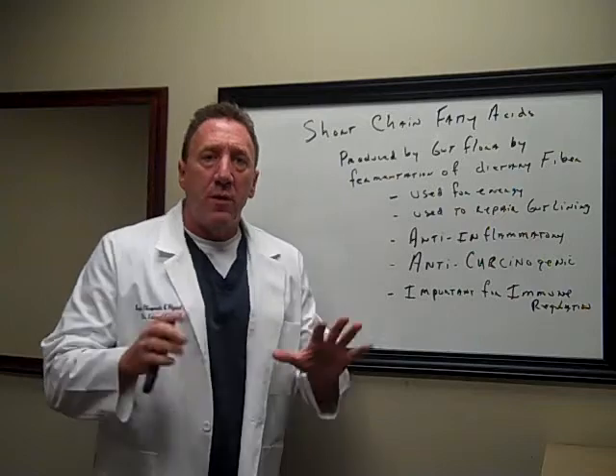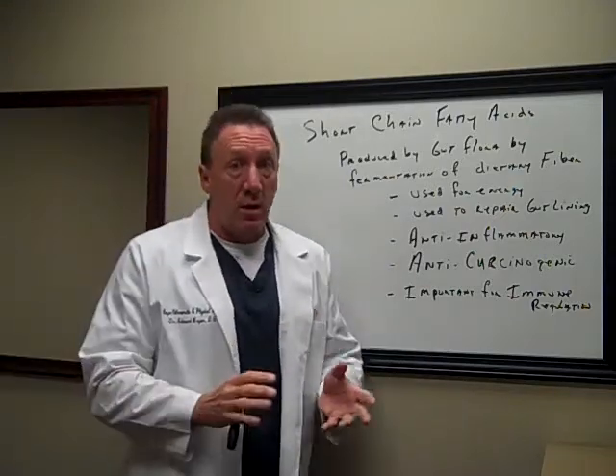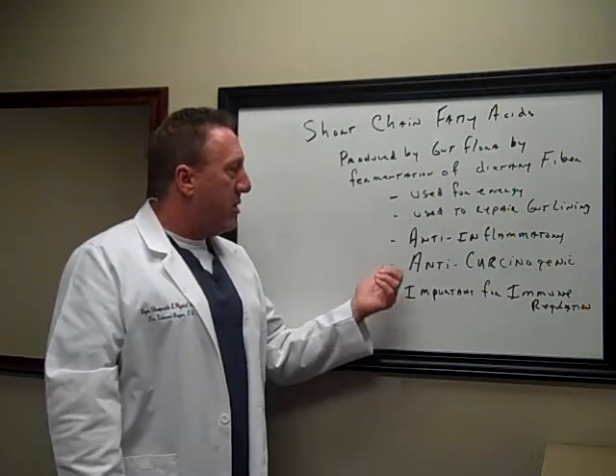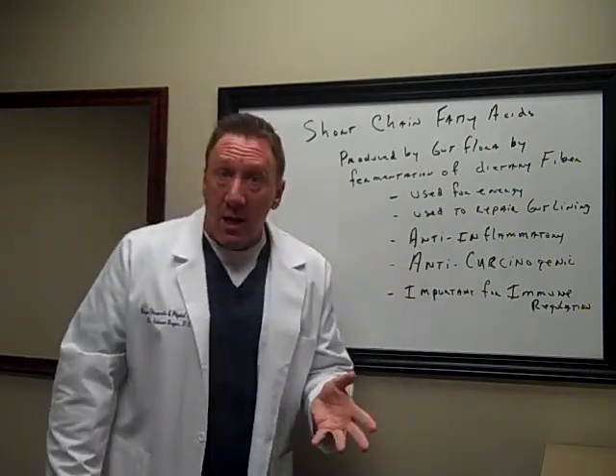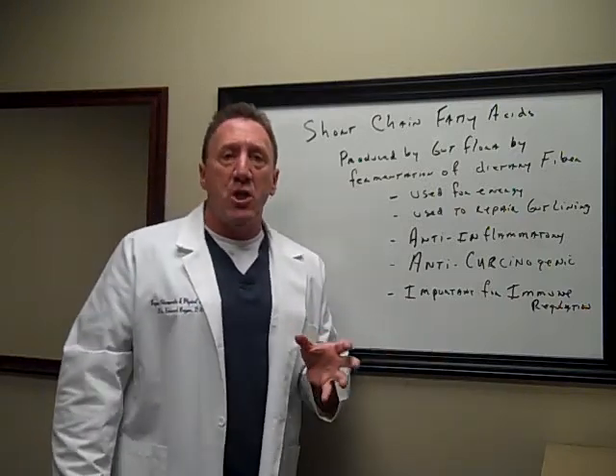They're also very anti-inflammatory. They suppress inflammation, which is the one common thread in all chronic illness. First thing we have to do with all of our patients is suppress inflammation. They are also anti-carcinogenic — short chain fatty acids suppress cancer.